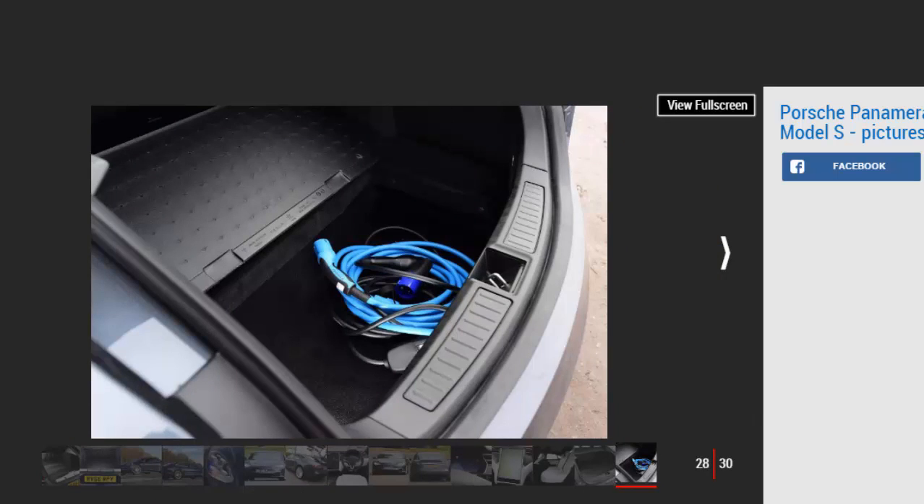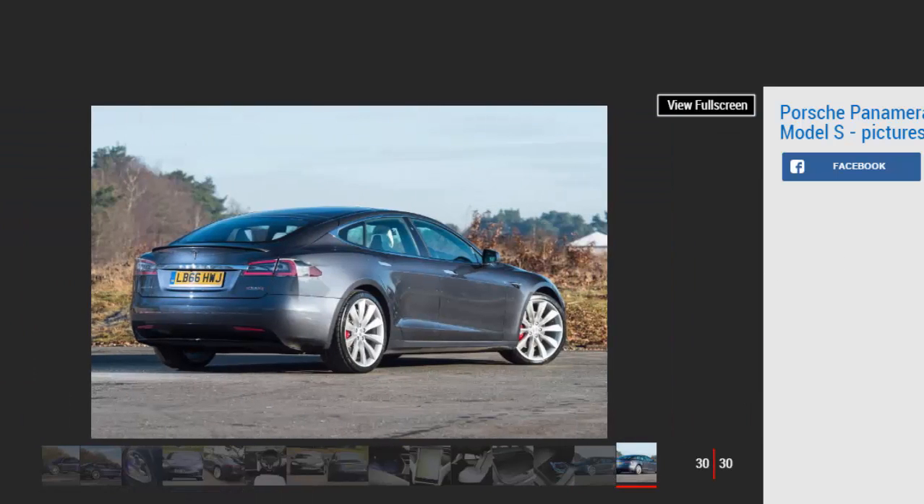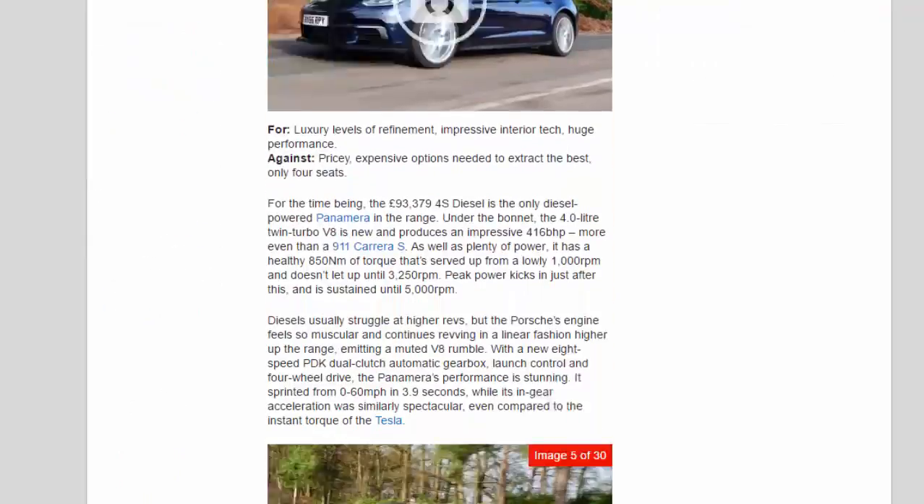This most powerful Model S comes with Tesla's Ludicrous Plus power upgrade, which puts 603 bhp to the road through all four wheels. Like the Porsche, it's the torque that takes your breath away — despite the Model S's hefty 2,242 kg kerb weight, acceleration is rapid thanks to 967 Nm on offer. To extract maximum performance you must preheat the battery pack, which can take up to an hour. Even in regular Ludicrous mode, the Model S sprinted from 0 to 60 mph in 3.0 seconds, and accelerated from 30 to 70 mph in a startling 2.4 seconds.